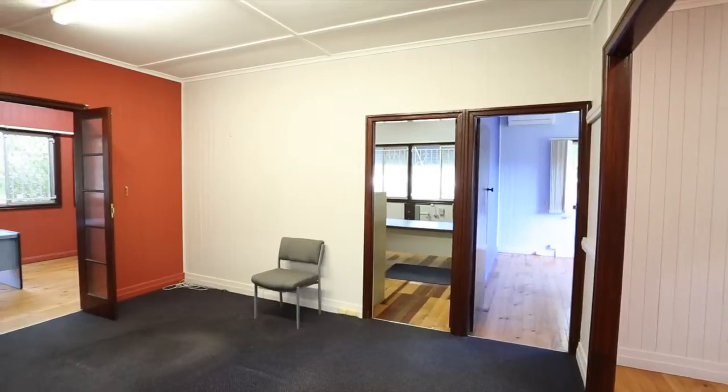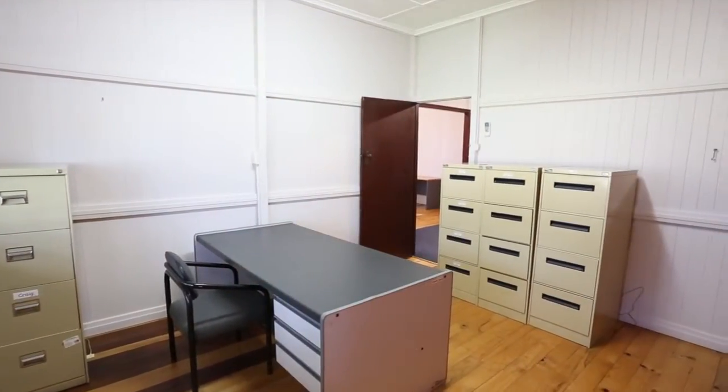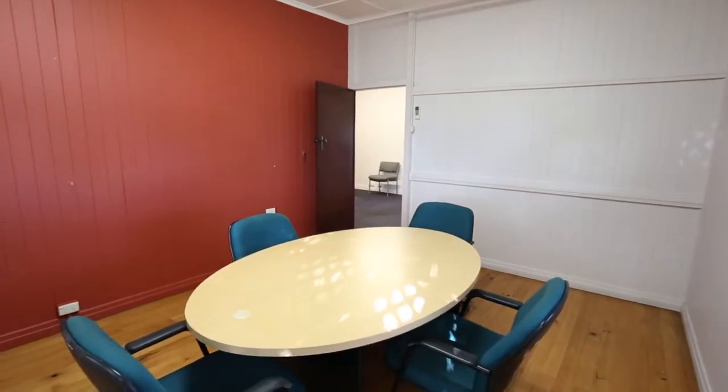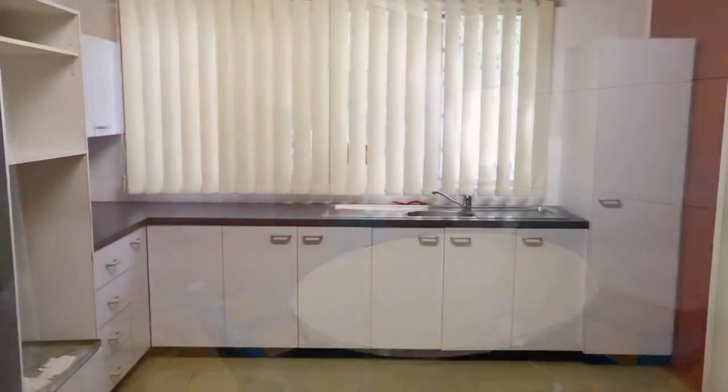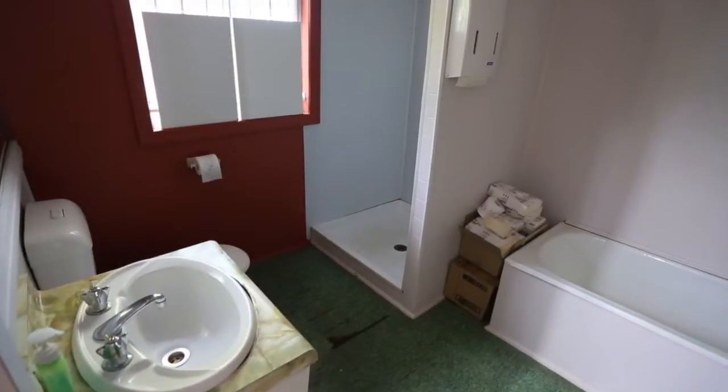Inside, the subject building has been effectively fitted for an office user. The tidy corporate fit-out allows for up to three partitioned offices with an additional boardroom and reception areas. The building improvements also offer a generous kitchen area alongside a bathroom that includes a shower.